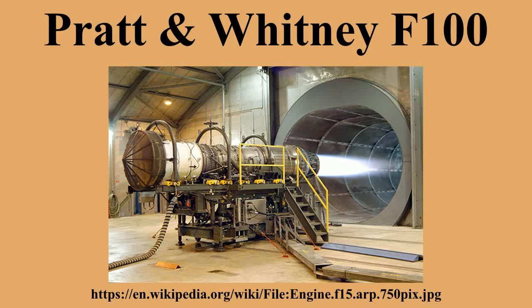The first F-100 PW-229 was flown in 1989 and has a thrust of 17,800 lbf and 29,160 lbf with afterburner. It currently powers late-model F-16s and the F-15E Strike Eagle, using technology developed from the F-119 and F-135 engine programs for the F-22 Raptor and F-35 Lightning II. The current production F-100 PW-229 EEP incorporates modern turbine materials, cooling management techniques, compressor aerodynamics, and electronic controls. Deliveries of the 229 EEP began in 2009.